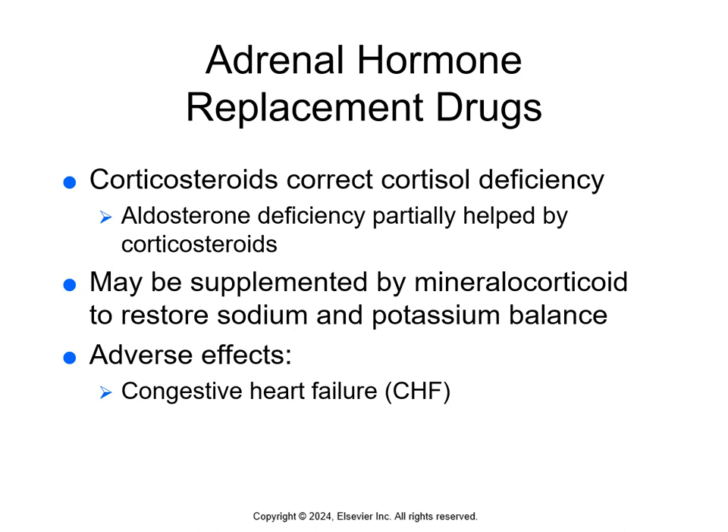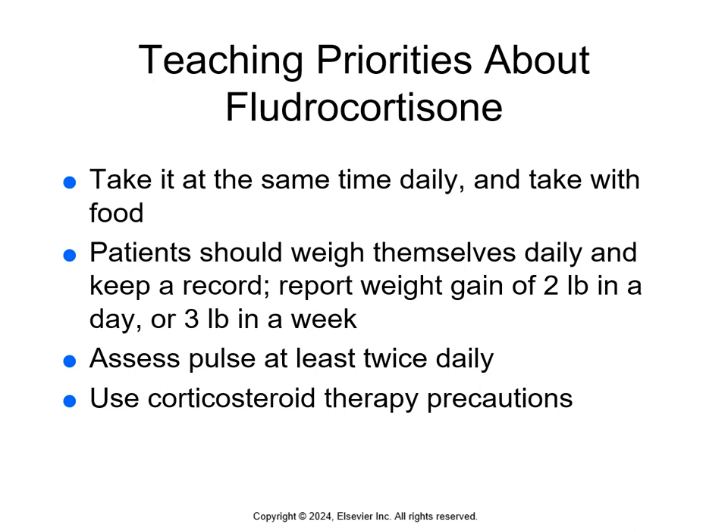Side effects of fludrocortisone therapy are associated with its action on fluid and electrolyte balance. Other side effects include hypertension, edema, hypernatremia, and hypokalemia — remember, sodium and potassium don't like each other. The most common adverse effect is congestive heart failure. If CHF develops, the drug dose is either reduced or stopped.